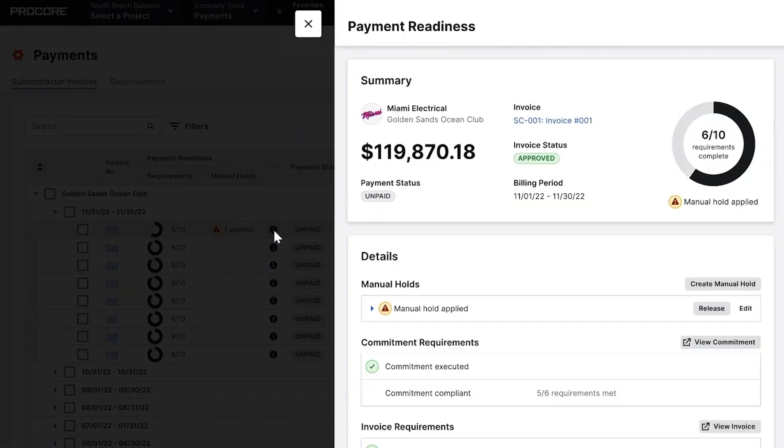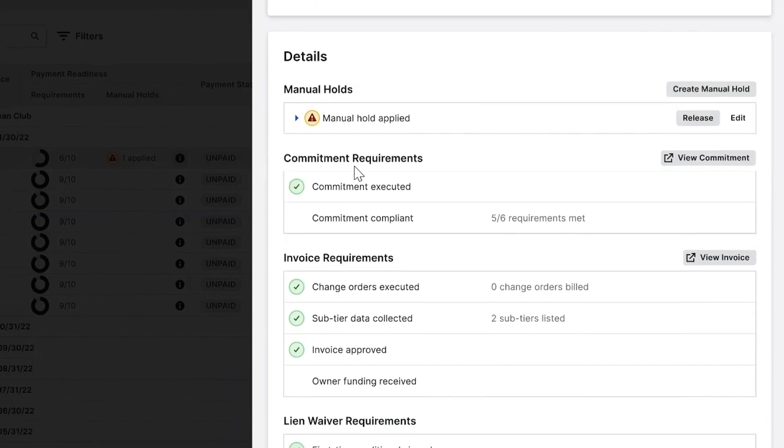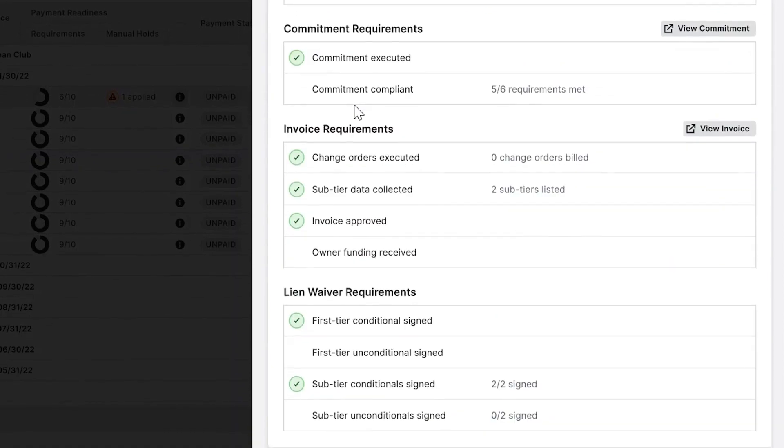After the subcontractor submits an invoice, signs their lien waivers, and the invoice is approved by the project team, we can begin invoice review, which starts and ends with the payment requirements checklist. This checklist provides both the general contractor and the subcontractor visibility into all payment requirements at the commitment, invoice, and lien waiver levels.